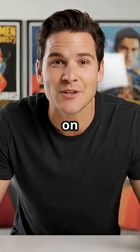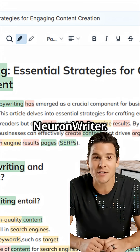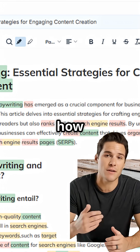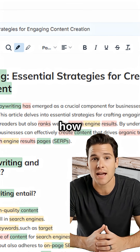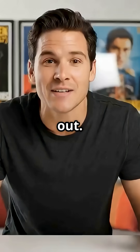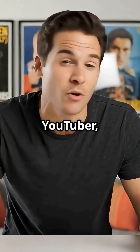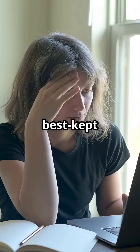Ever wondered how some writers rank on Google like clockwork? They're not just talented — they're using tools like NeuronWriter. Today I'll show you how NeuronWriter helps you write SEO-rich content in minutes, and how you can use it to outrank your competition even if you're just starting out. If you're a blogger, YouTuber, or copywriter, this AI tool might become your best-kept secret.